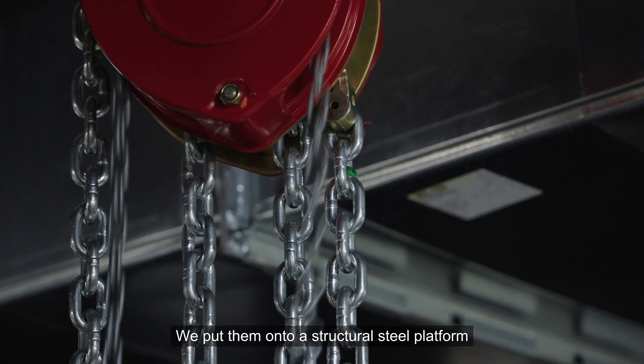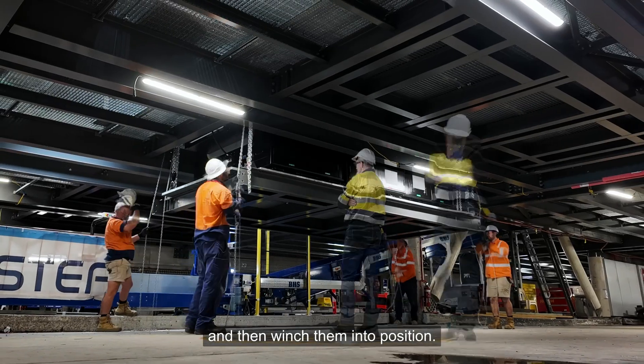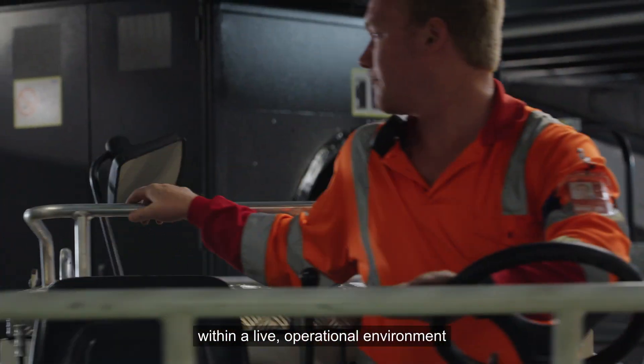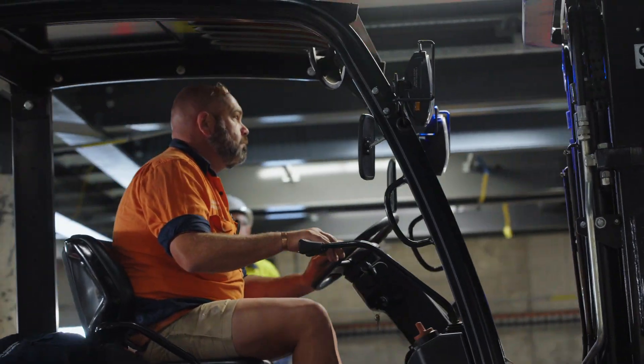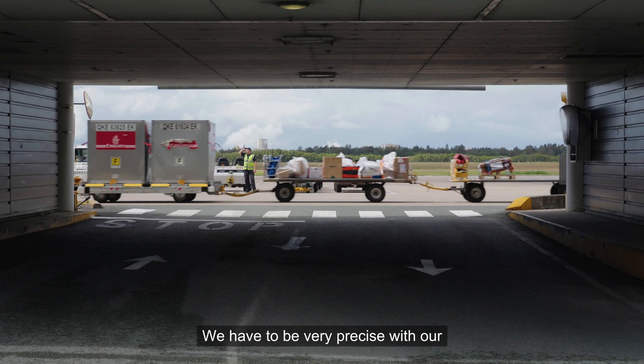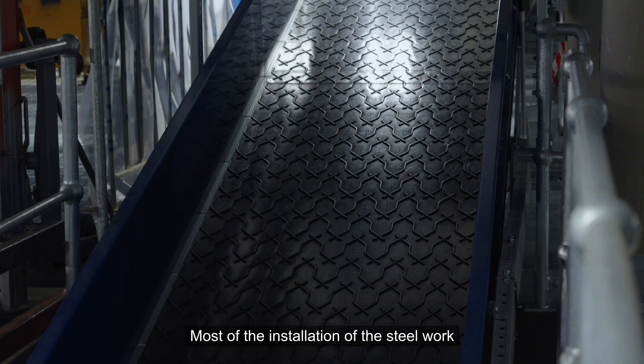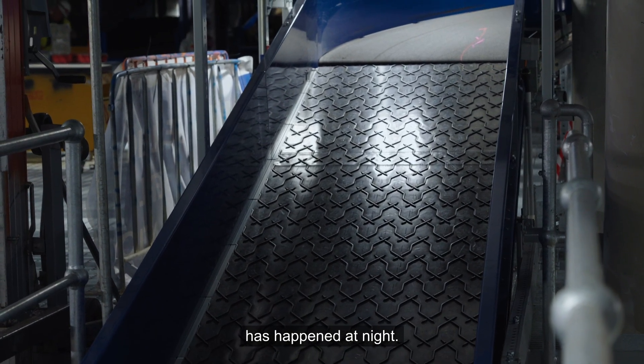We put them onto a structural steel platform and then winched them into position. One of the biggest challenges is working within a live operational environment that's open 24 hours a day. We've got to manage our construction work and be very precise with our timing and staging of each different sector we build. Most of the installation of the steelwork has happened at night.